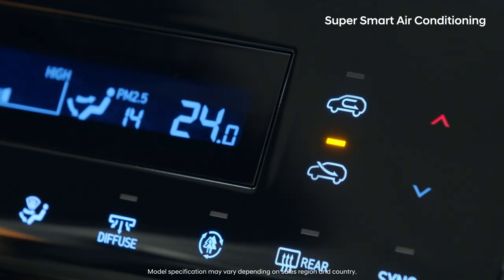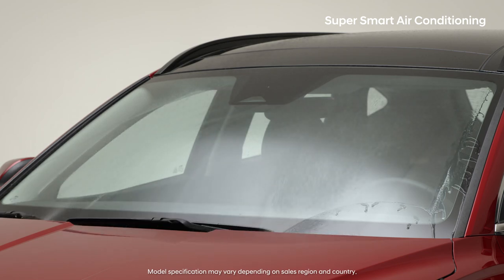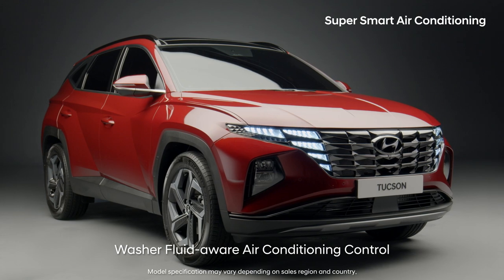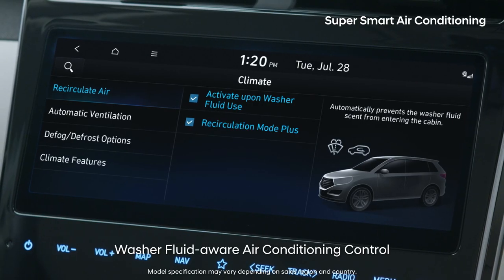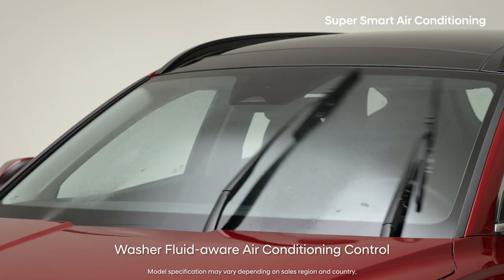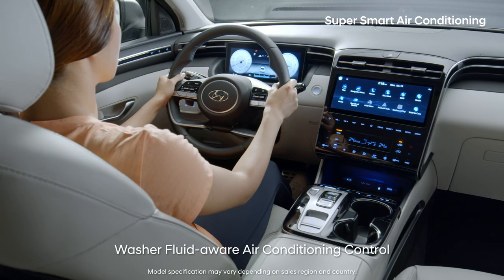Have you ever been startled seeing washer fluid come into your car during outside air mode? The all-new Tucson automatically switches the car to inside air mode when washer fluid is sprayed, so it doesn't enter inside the car.